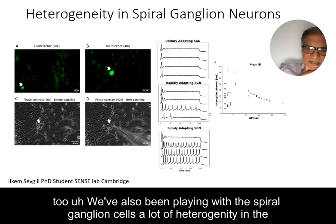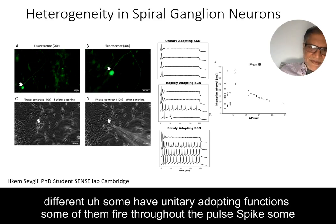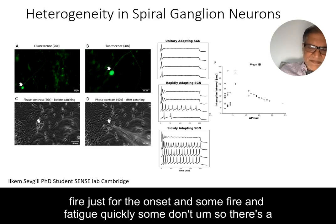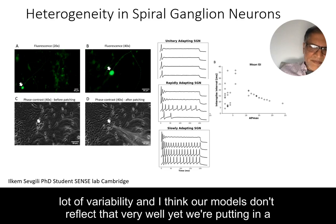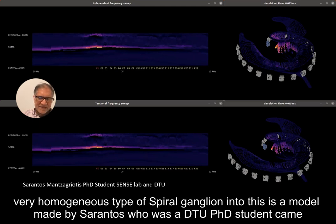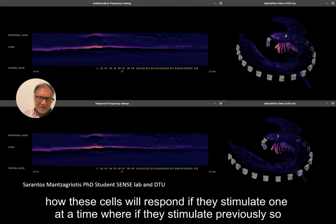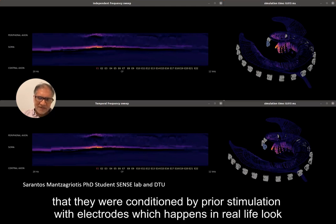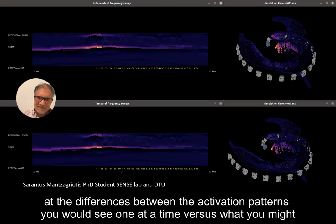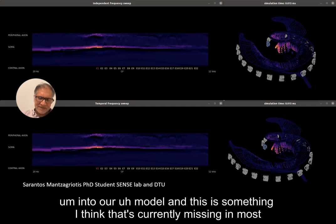We've also looked at the spiral ganglion cells, which show a lot of heterogeneity in their responses. We've patch-clamped about 90 of them and can see that some have tonic adapting functions, some fire throughout the pulse, some fire just for the onset, and some fatigue quickly. Our current models don't reflect that variability very well — we're using a very homogeneous cell type. We need to include the effect of conditioning by prior stimulation with other electrodes, as activation patterns differ significantly between naïve and conditioned stimulation.